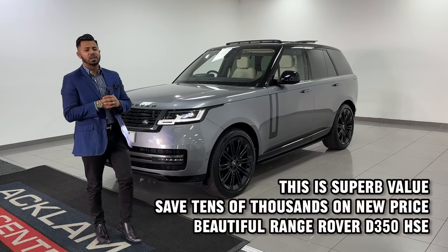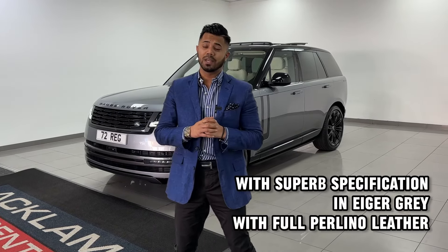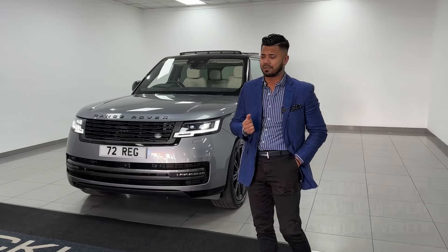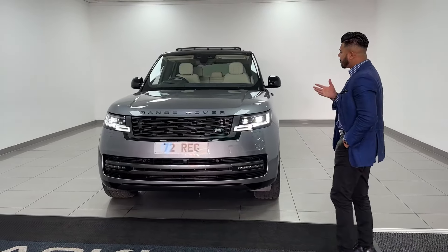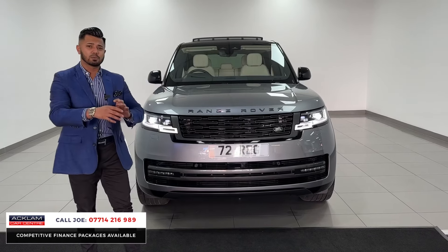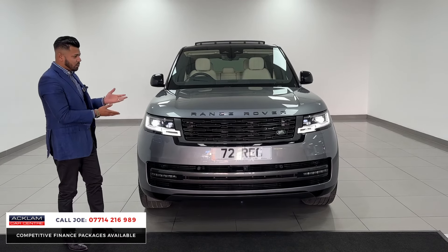Another fantastic brand new model Range Rover has just arrived. This one is a 2022 72-registration D350 HSE, giving you a massive amount of specification. The color is called Eiger Gray. They're a beautiful car for all the right reasons — the drive is so smooth, they're comfortable, nice and big, with lots of cabin space and massive boot space. This car with the live pricing is £90,990, and we do have a very expensive search tool which prices the cars up accurately and in line with the market.